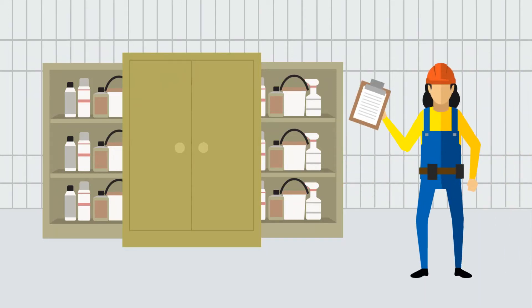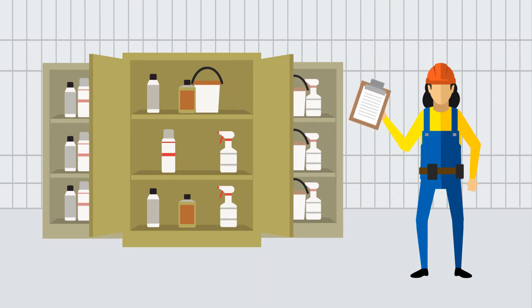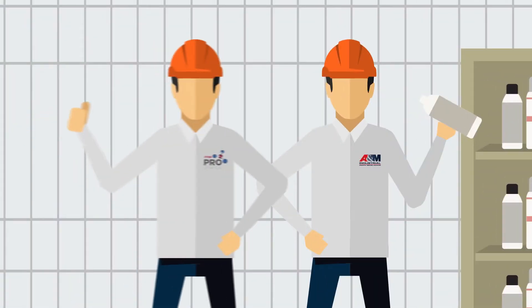Wanda spends a lot of time tracking her chemicals inventory and her disorganized cabinet makes it difficult, resulting in missing or duplicate items. Thankfully, A&M can help.